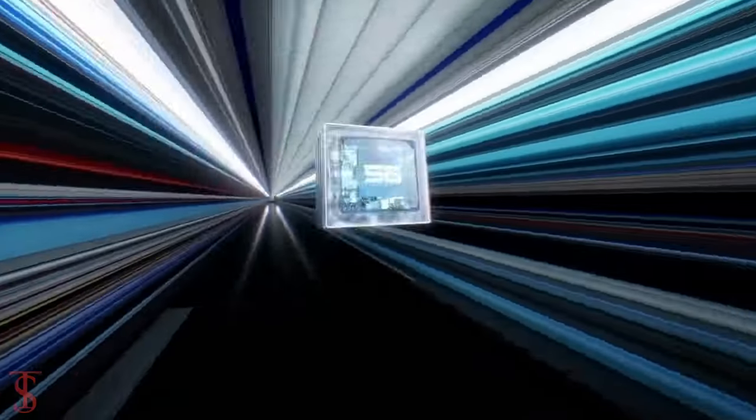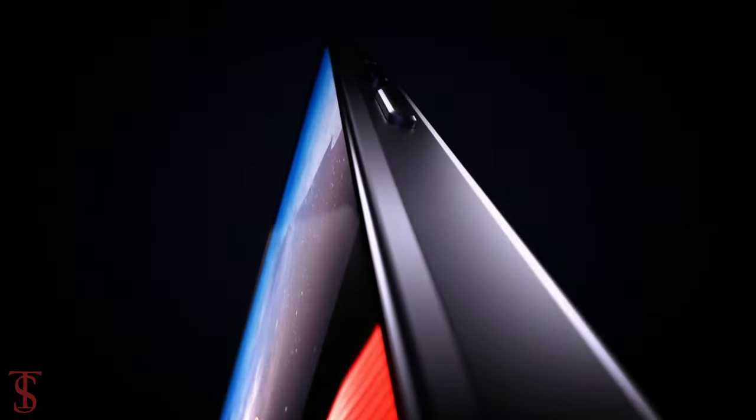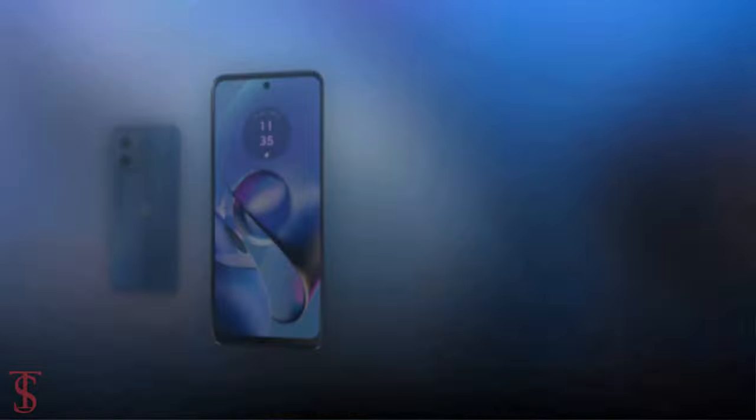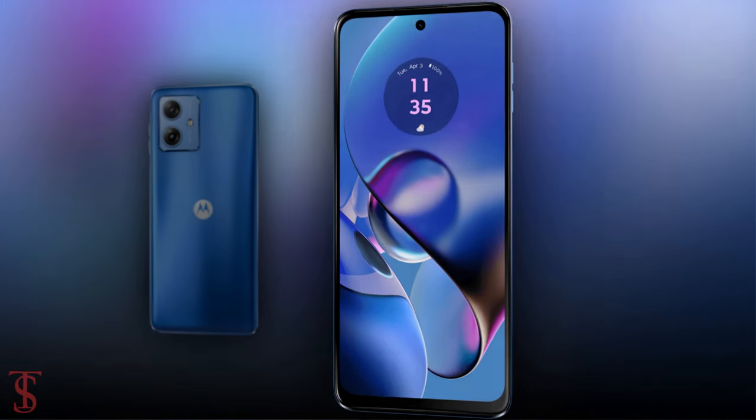Motorola launched its new affordable 5G phone under the G-Series in India called Moto G64. Now let's have a look at the specifications of this smartphone.